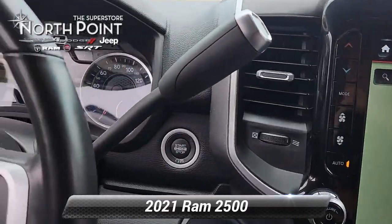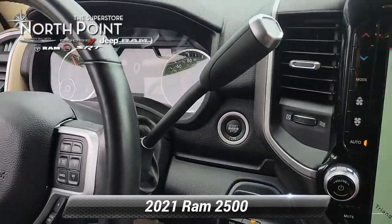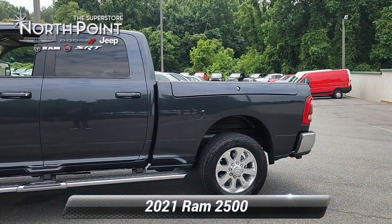Its heart is a potent 6.7-liter intercooled turbo diesel engine coupled with a six-speed automatic transmission, delivering an unrivaled four-wheel drive experience.